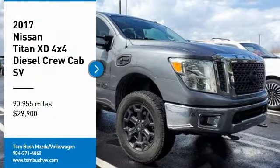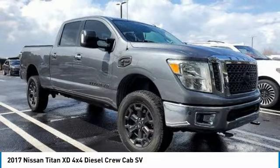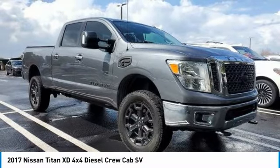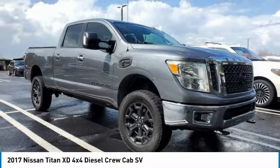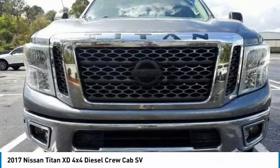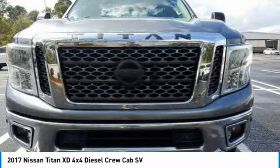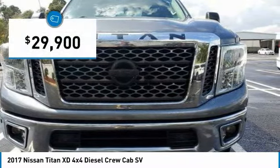Looking for the right vehicle? Check out the 2017 Titan XD. The powerful Nissan Titan XD provides a heavy-duty capable vehicle with a very pleasant driving experience. Innovation within the Titan XD stands out and rounds out this fantastic truck. And is priced below $30,000.